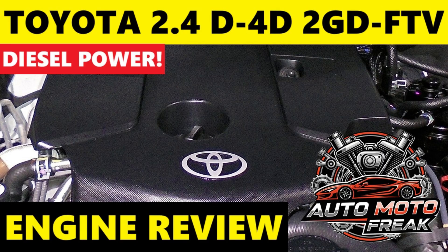Power and torque vary depending on market and application. Common output is around 110 kW (148 hp / 150 PS) at 3,400 rpm and 400 Nm (295 lb-ft) of torque at 1,600 to 2,000 rpm, typically when mated to a 6-speed automatic or manual transmission. In some applications, such as certain Innova models, output may be slightly different at 110 kW (147 hp) and 360 Nm (265 lb-ft). Variations are primarily in tuning for different power outputs and emission regulations across markets.